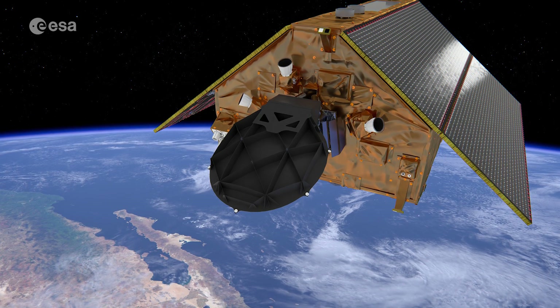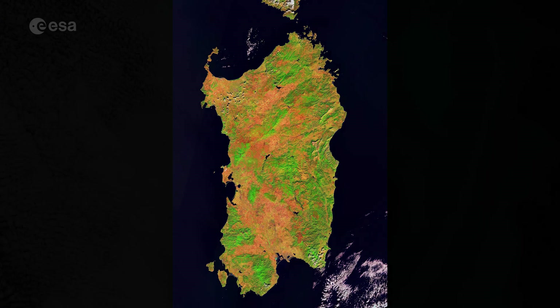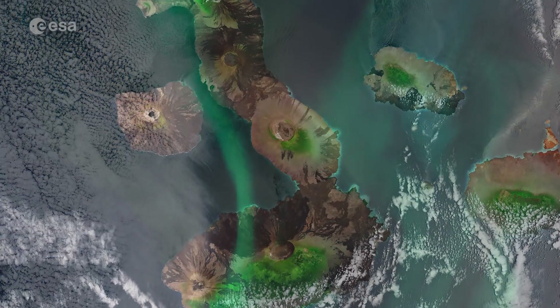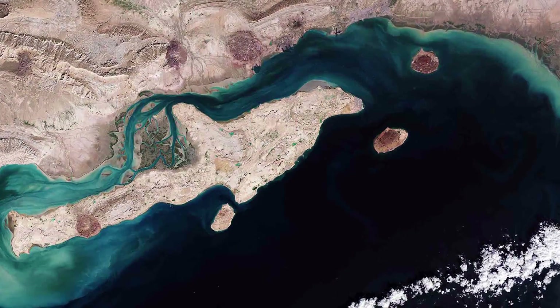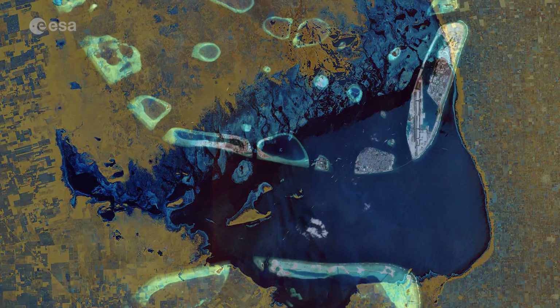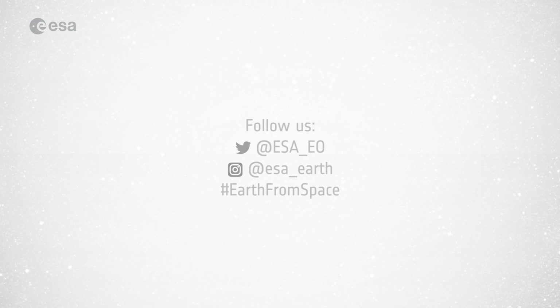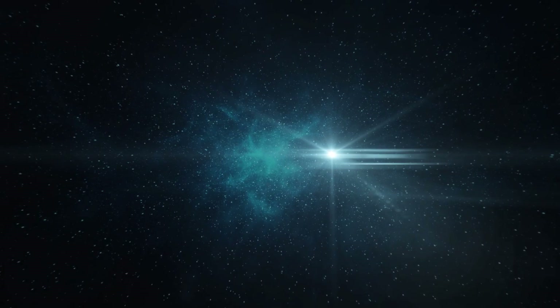Learn more about the Sentinel-6 mission by visiting our website at www.esa.int. Earth from Space is taking a short break during the month of August, but join us again in September for a weekly tour of our planet, every Friday at 10am. Are there any locations you would like us to feature? Make sure you let us know in the comments below. From everyone on the Earth from Space team, we wish you all a lovely summer. See you next time!